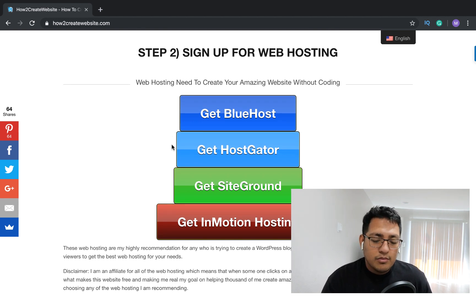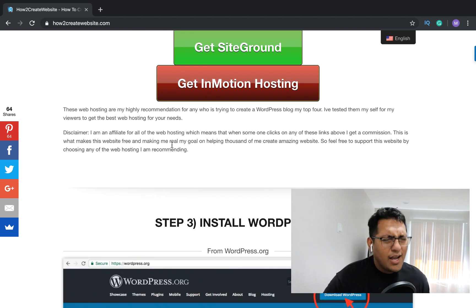After you pick your domain — and a disclaimer: I am affiliated with any of these web hosting providers, so if you'd like to support me feel free to click any of these links.